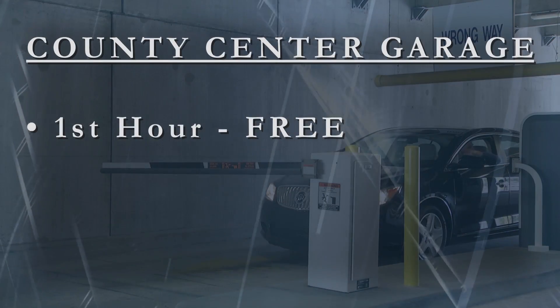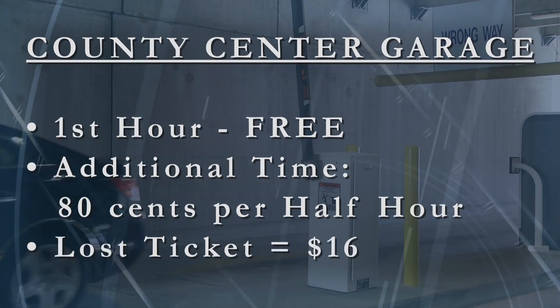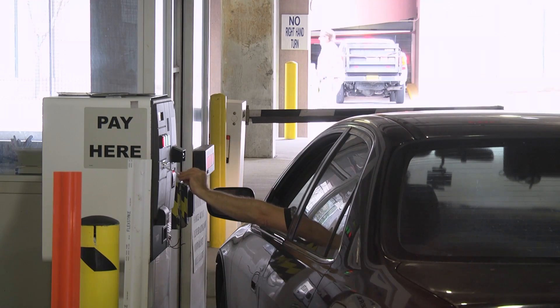The first hour is free. Additional time accrues at the rate of 80 cents per half hour. And if you lose your ticket, a fee of $16 will be charged. You pay this when you exit the garage using your debit card, credit card, or cash.